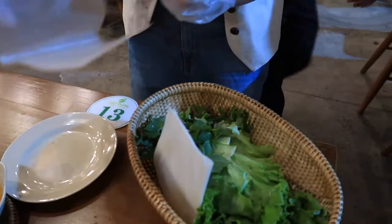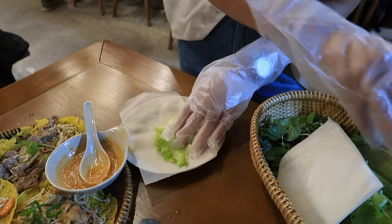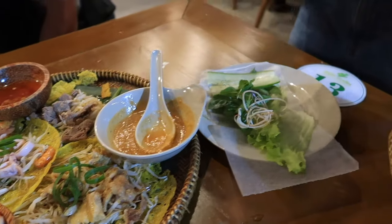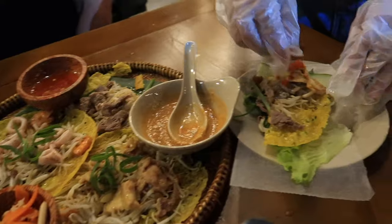You take one piece of rice paper, put something in and wrap it. Add some vegetables. Then take one piece of the pancake — we already split it in two. Remember to put the kimchi on top.